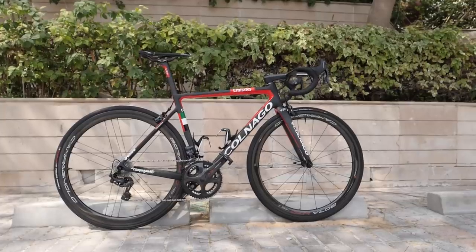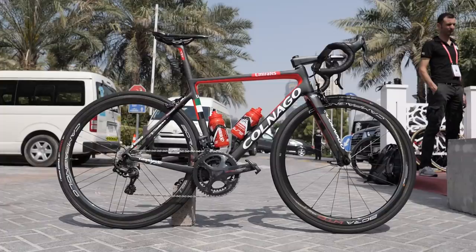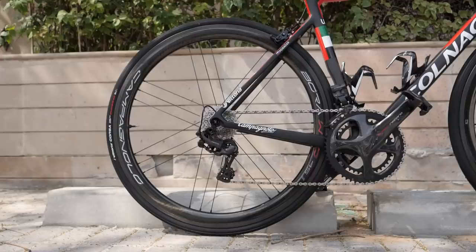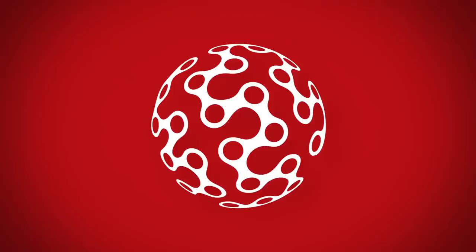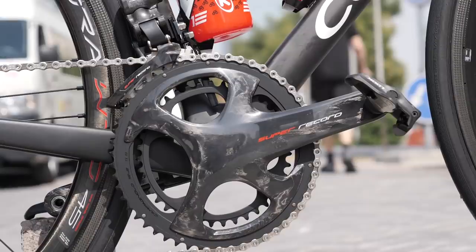This is the UAE Team Emirates Colnago V3RS of the up-and-coming stage race talent and Slovenian Time Trial champion Tadej Pogacar. A Colnago with a top-of-the-line Campagnolo groupset — is this the coolest team bike in the pro peloton right now?